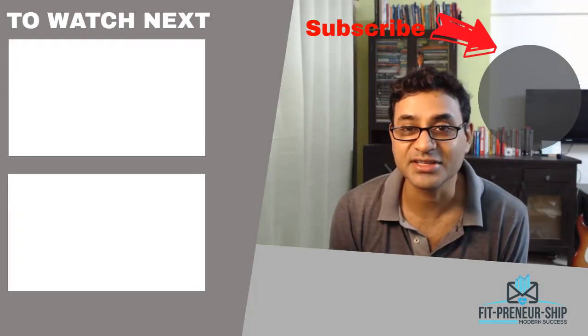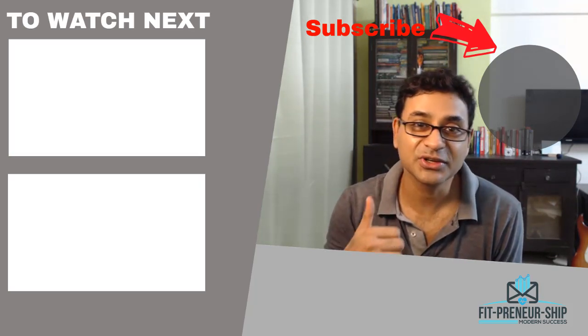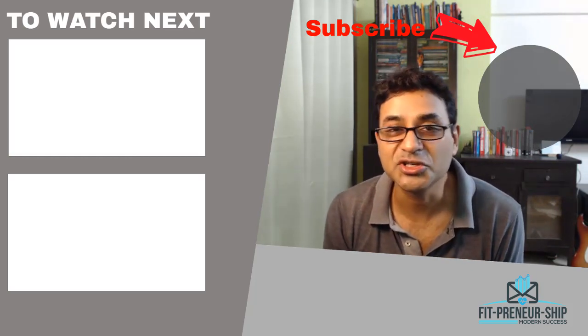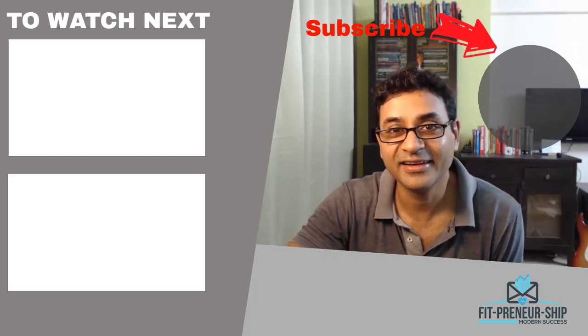Also stay tuned for how to get traffic to your e-commerce products. Give this video a thumbs up if you liked it, leave a comment, and subscribe to my channel. I'll see you in the other videos — take care!